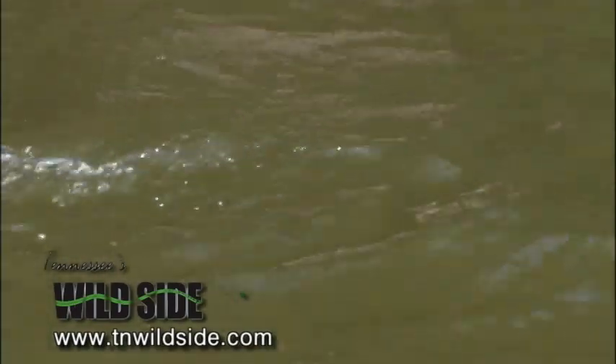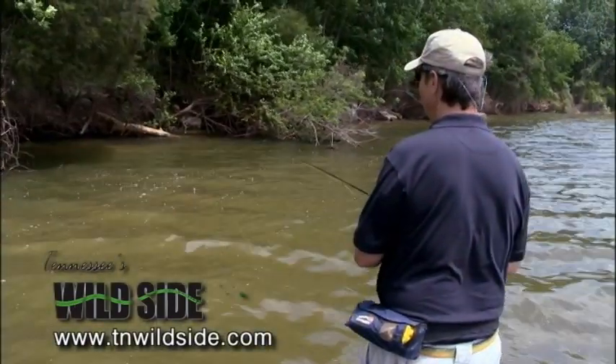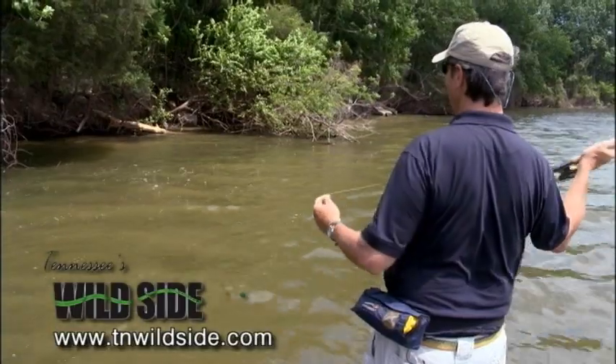Carp get a bad rap just because they're ugly. But they're fun to catch, especially while fattening up on cicadas dropping in the water. If you can't catch fish during cicadas, you just need to retire as a fisherman.